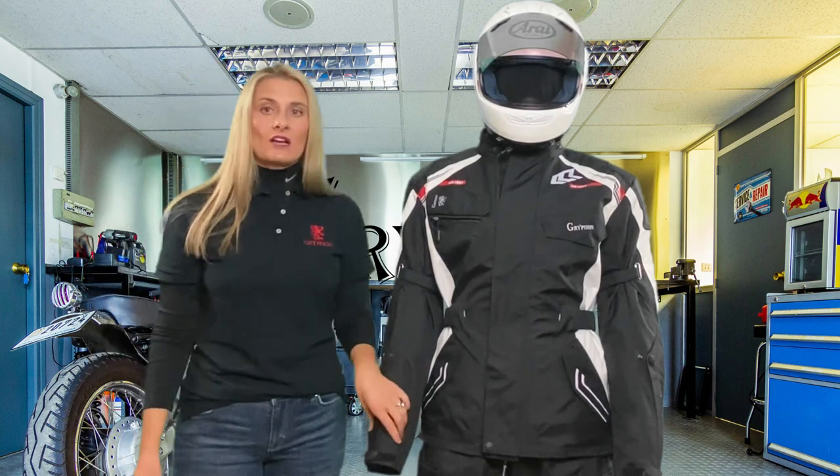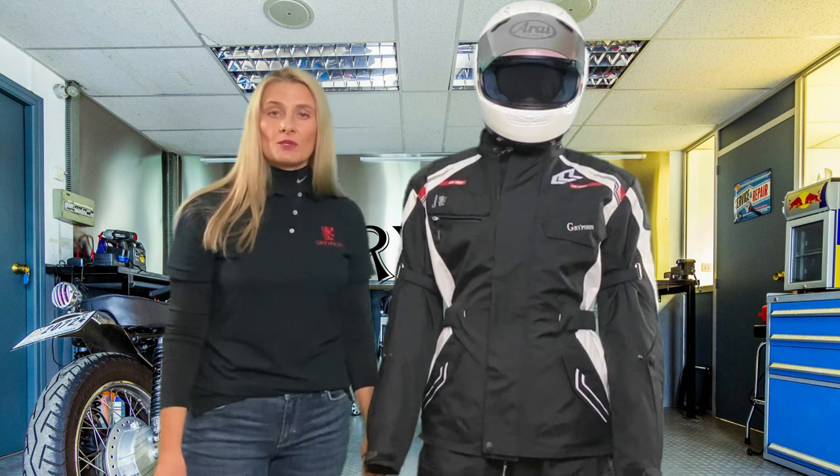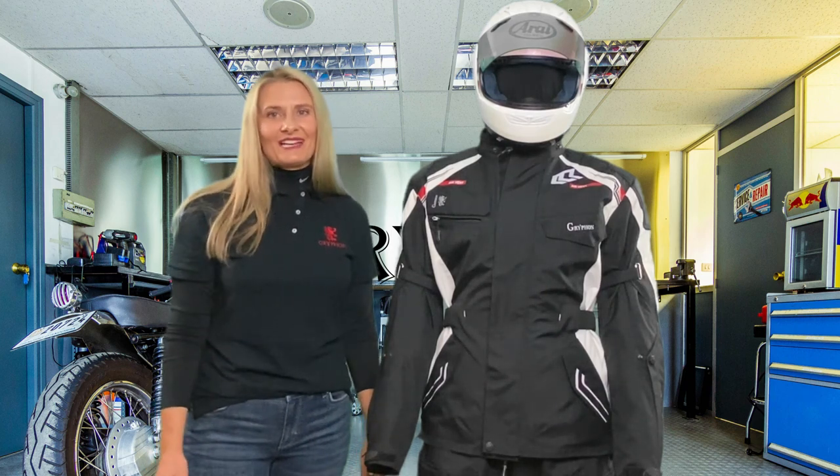The Tioga is offered in men's sizes in black, black gray, and black white. For more information visit us at griffinmoto.com and griffinmoto.ca. Make it a great day!